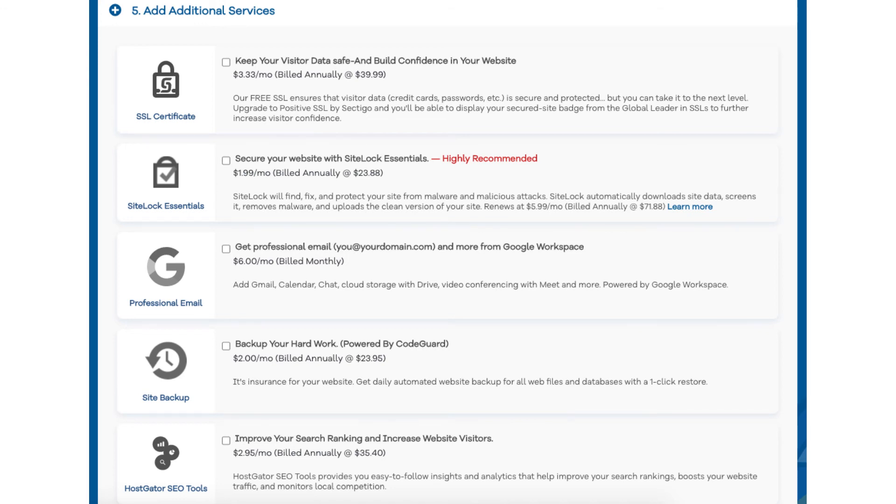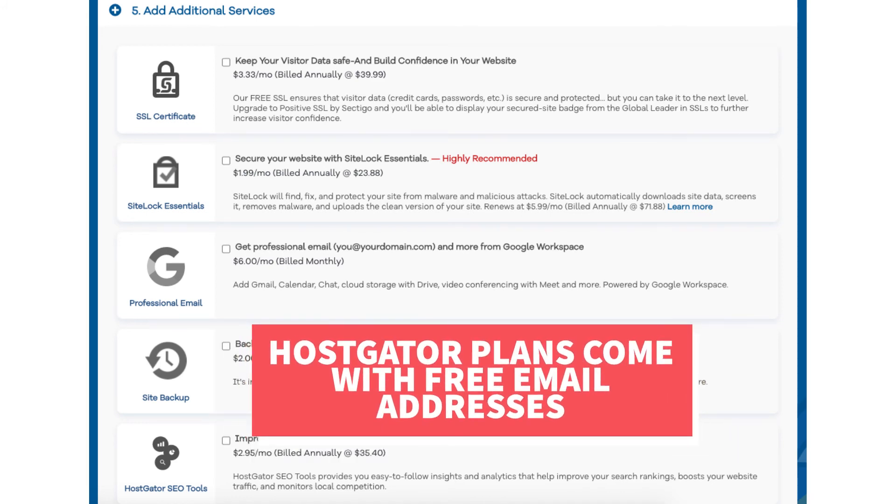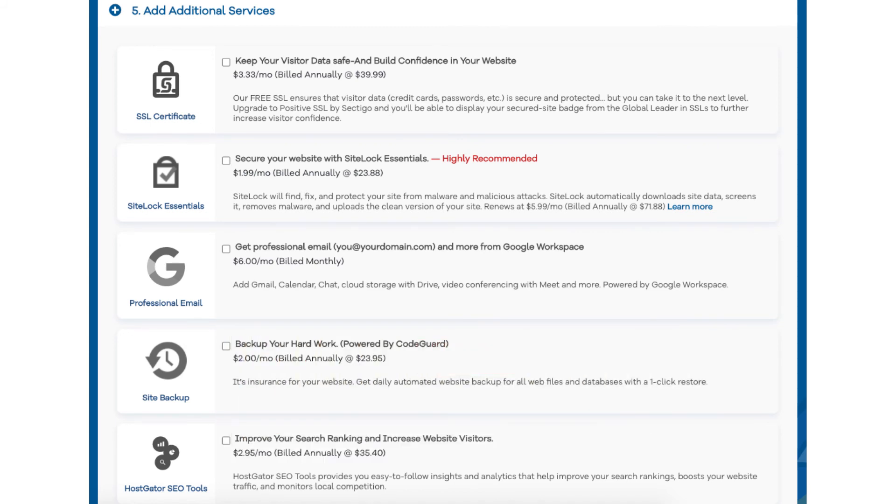The next add-on is Professional Email. This add-on provides you with an email address ending in your domain name, along with other features provided by Google Workspace such as Gmail, Calendar, Chat, Cloud Storage with Drive, video conferencing with Meet, and many more Google Workspace features. I do want to note that Hostgator does come with free email addresses ending in your domain name, so this add-on isn't necessary unless you really want to utilize all the added features with Google Workspace.